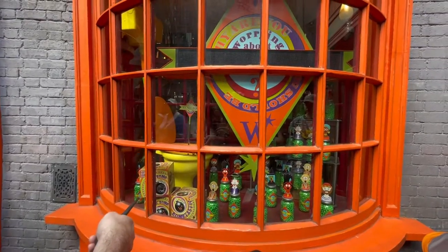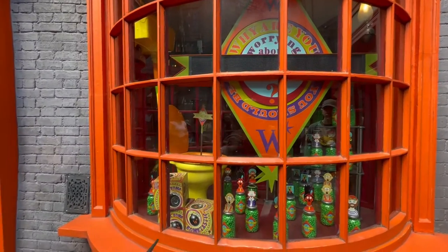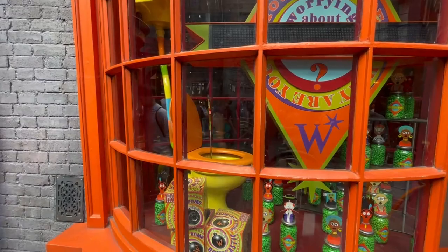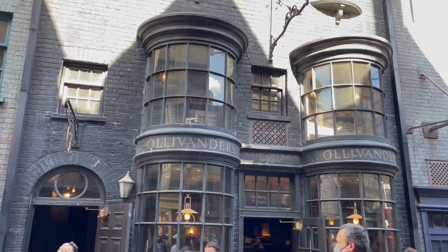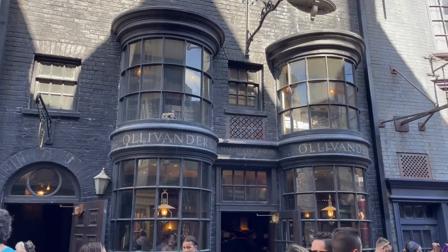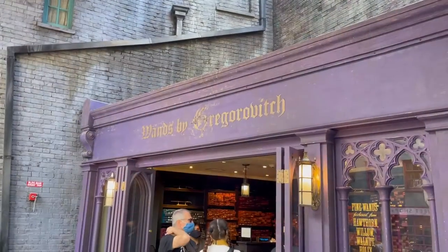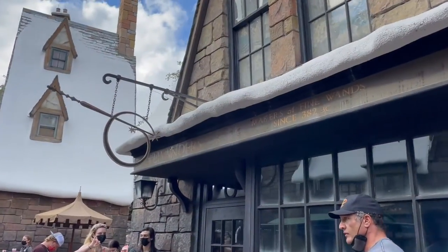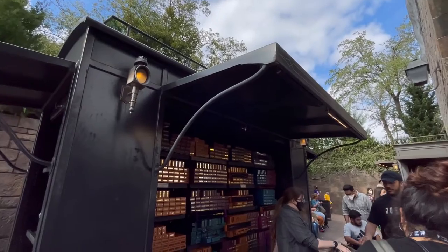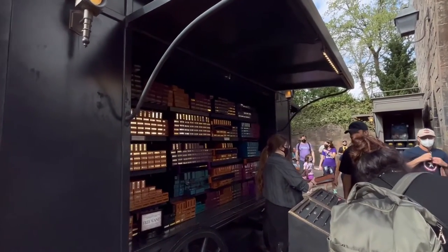How do you purchase the interactive wand? You can buy one in both lands — it doesn't matter if you're in Hogsmeade or Diagon Alley. Over at Diagon Alley, wand locations include Ollivanders, established in 382 BC, and Wands by Gregorovitch. Over at Hogsmeade, you have the Hogsmeade branch of Ollivanders, as well as a wand cart on the path to Hogwarts Castle. You can also purchase wands at the main Universal gift shops at CityWalk or online if you want to be prepared ahead of time.